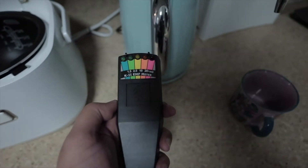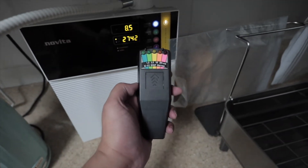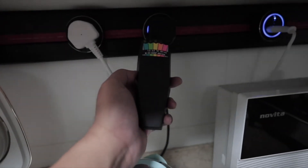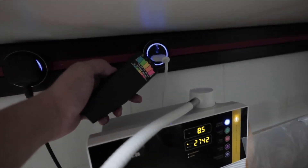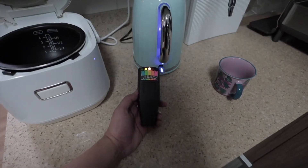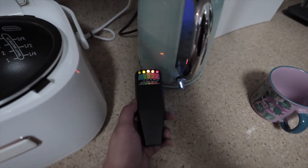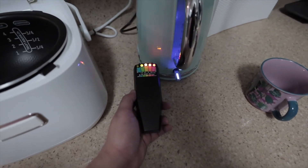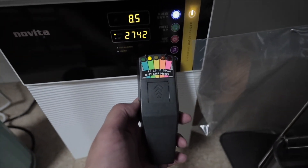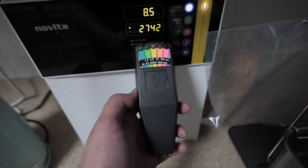The flask — nothing. Water dispenser — nothing. Let's go through the switches — nothing as well. If you put the flask on, it does give off EMF, 5 bars, but you need to be really really close. If it's off, it definitely won't give off anything.